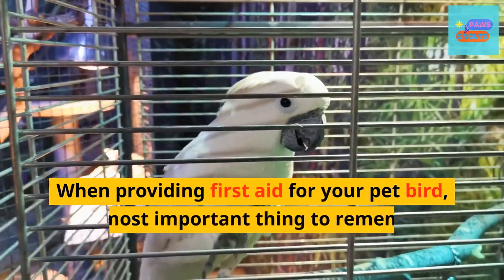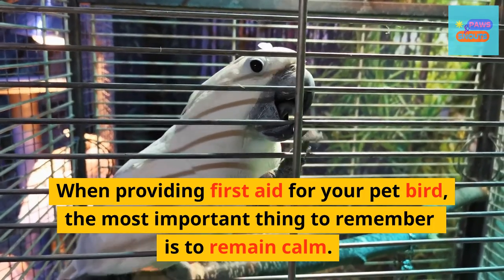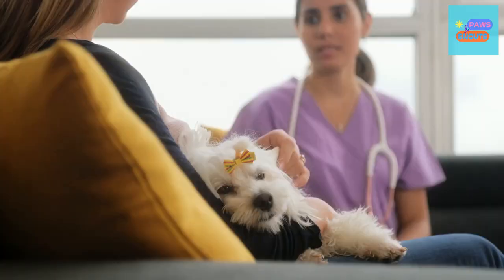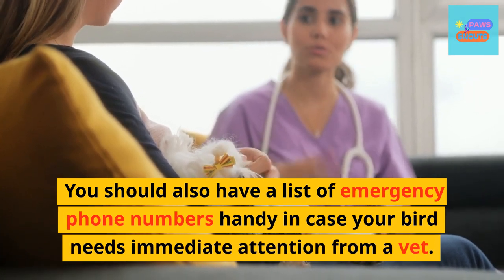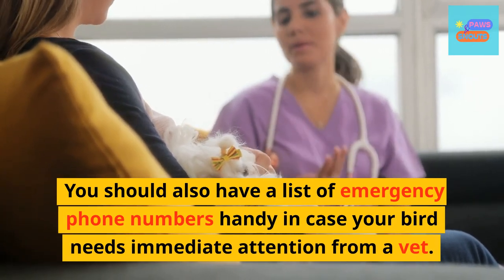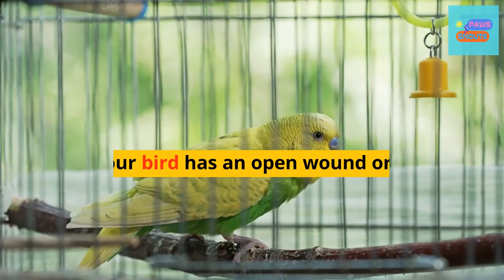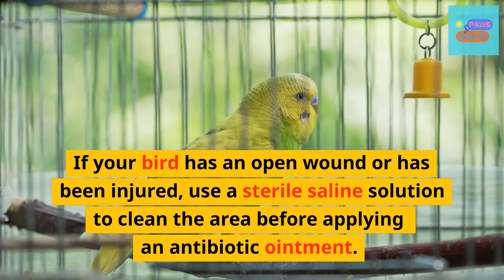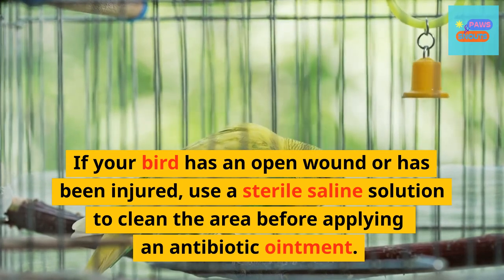When providing first aid for your pet bird, the most important thing to remember is to remain calm. You should also have a list of emergency phone numbers handy in case your bird needs immediate attention from a vet. If your bird has an open wound or has been injured, use a sterile saline solution to clean the area before applying an antibiotic ointment.